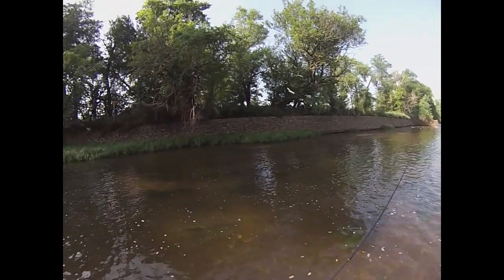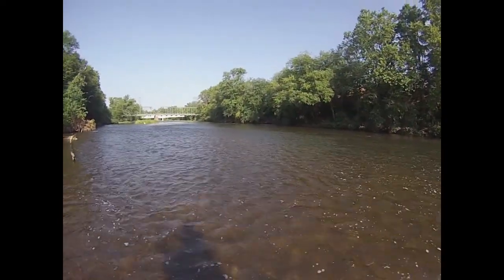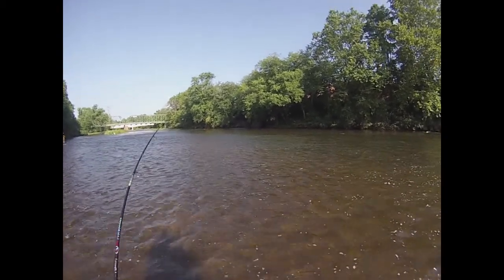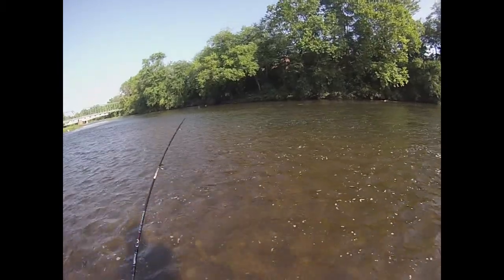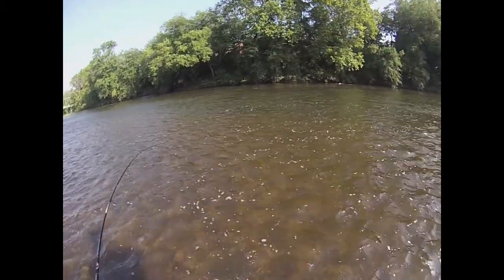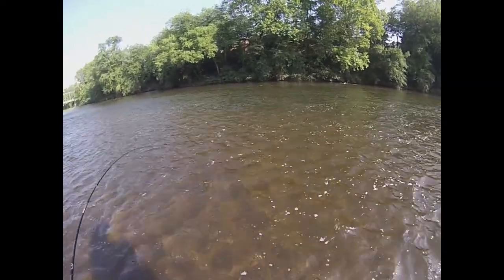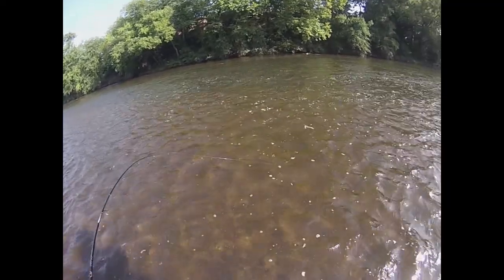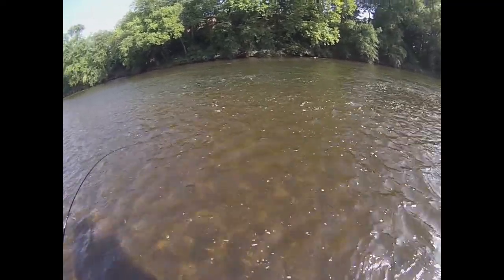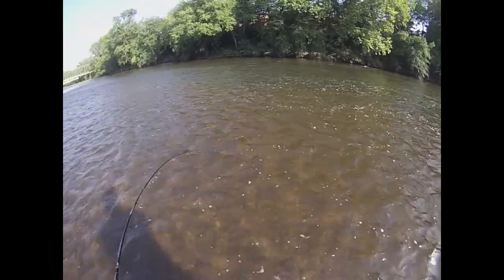There goes an egret. There's a fish — he was hanging out in the fast water. Oh, there's one with him. This one's putting up a good fight. Unless they get in that current, man, they can pull like nothing you've ever seen before.